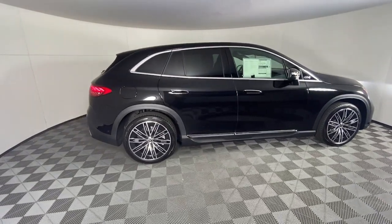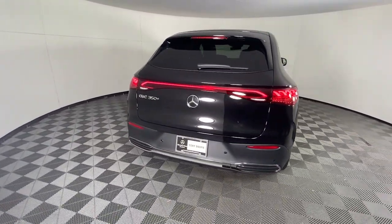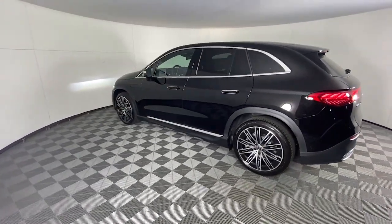Apple CarPlay and/or Android Auto, panoramic roof, heated driver's seat, keyless entry, navigation system, satellite radio, premium sound system, backup camera, power liftgate, power passenger seat.